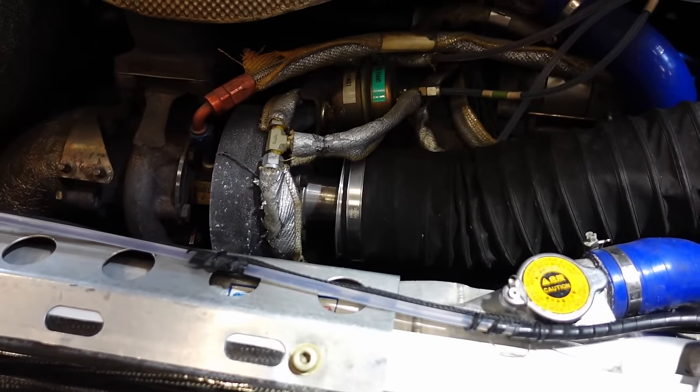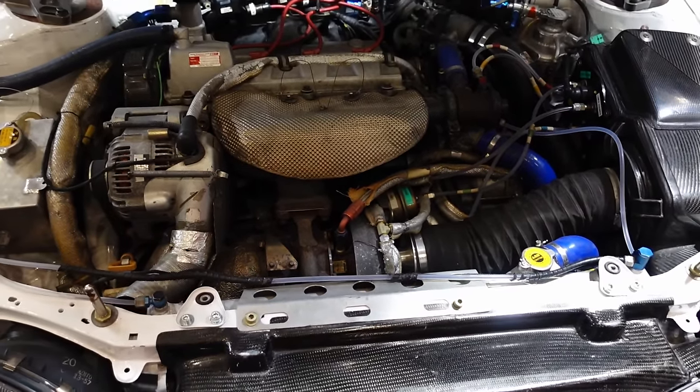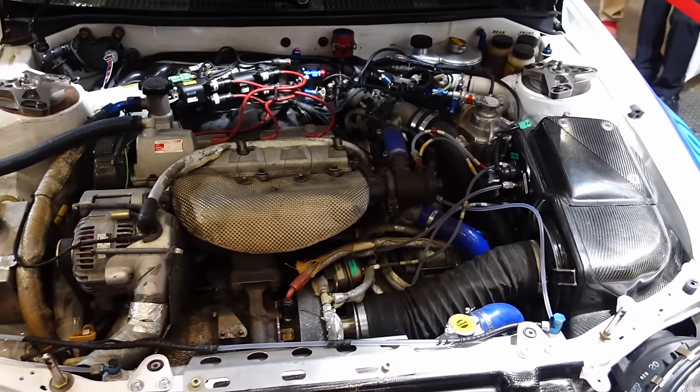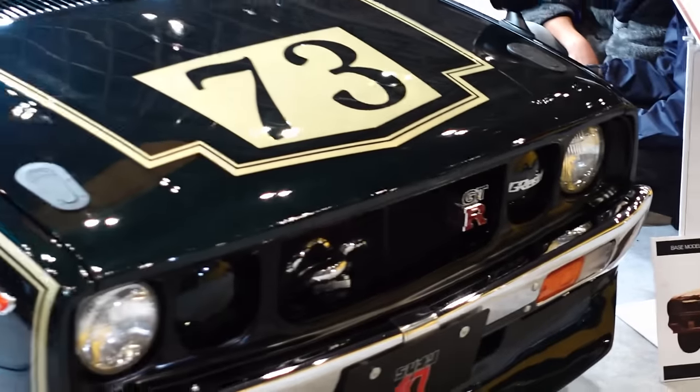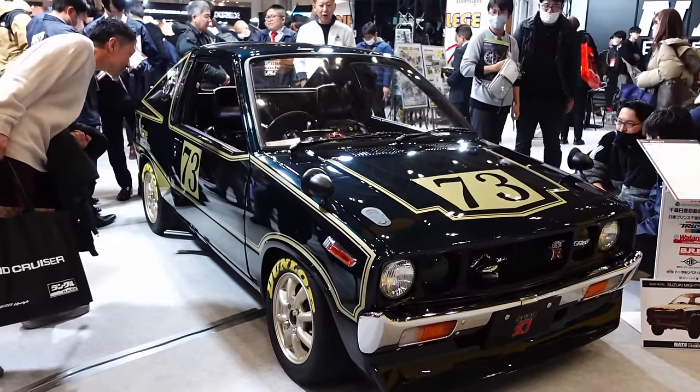Look at the restrictor on that guy. CT20 BRB — old school tuning. What started as a Suzuki Mighty Boy has become a Ken Mary mashup type homage.